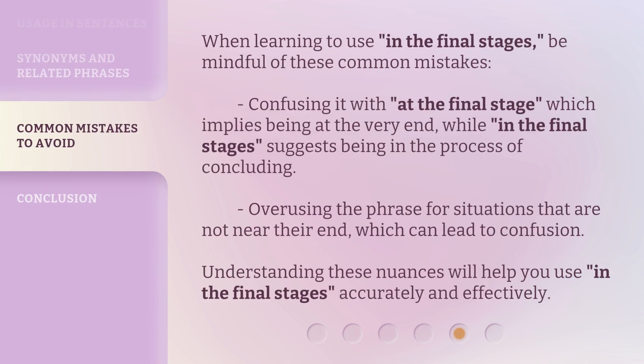When learning to use 'in the final stages,' be mindful of these common mistakes. Confusing it with 'at the final stage,' which implies being at the very end, while 'in the final stages' suggests being in the process of concluding. Also avoid overusing the phrase for situations that are not near their end, which can lead to confusion. Understanding these nuances will help you use 'in the final stages' accurately and effectively.